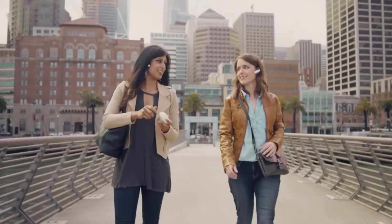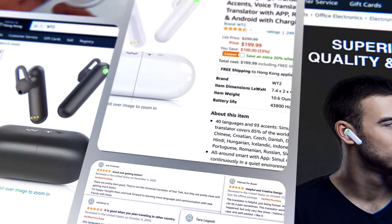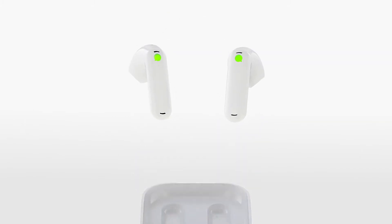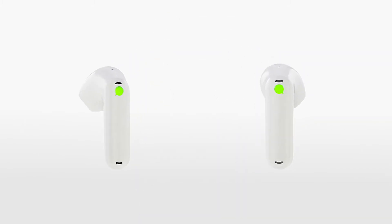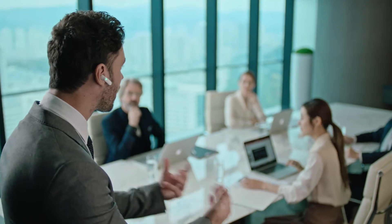Two years ago, we gave you the WT2 Plus, the best-selling real-time translation device on Amazon. Now we're back with the WT2 Edge. It's the world's first bi-directional translation earbud, offering you real-time, simultaneous translations that make your communication natural, all without an interpreter.